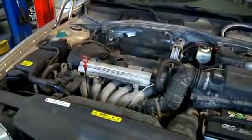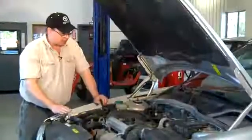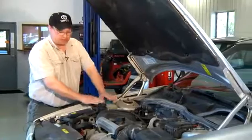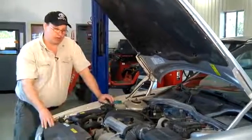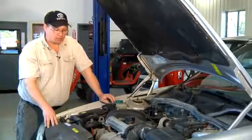When this happens, the indicators are the milky white engine oil, or you'd see oil deposits in your antifreeze. If you see any of these, you should get to a mechanic right away and have them test your system, and see if it's done irreversible damage.